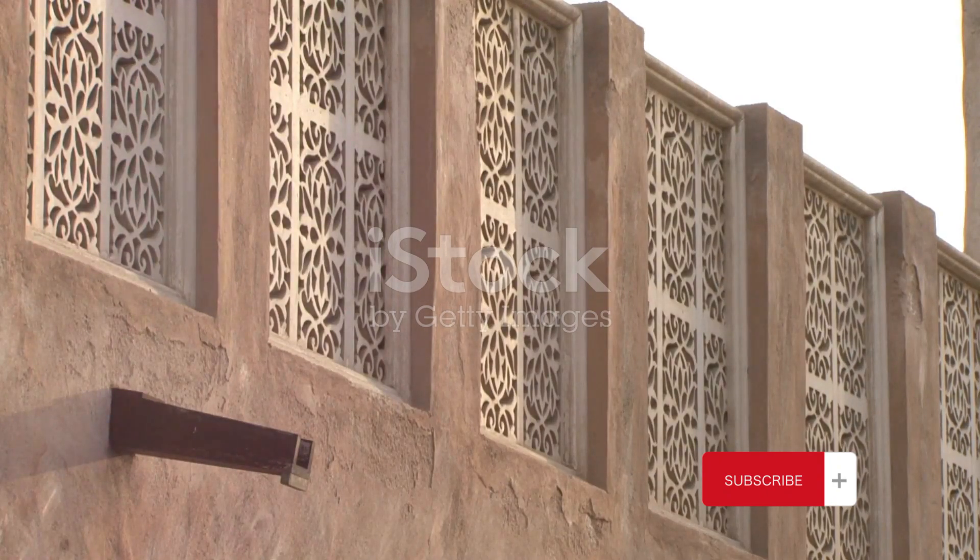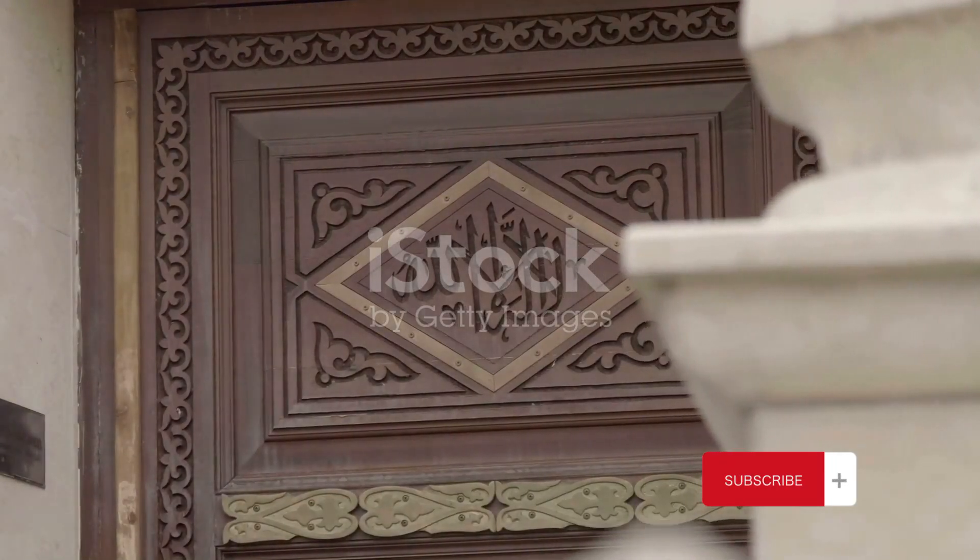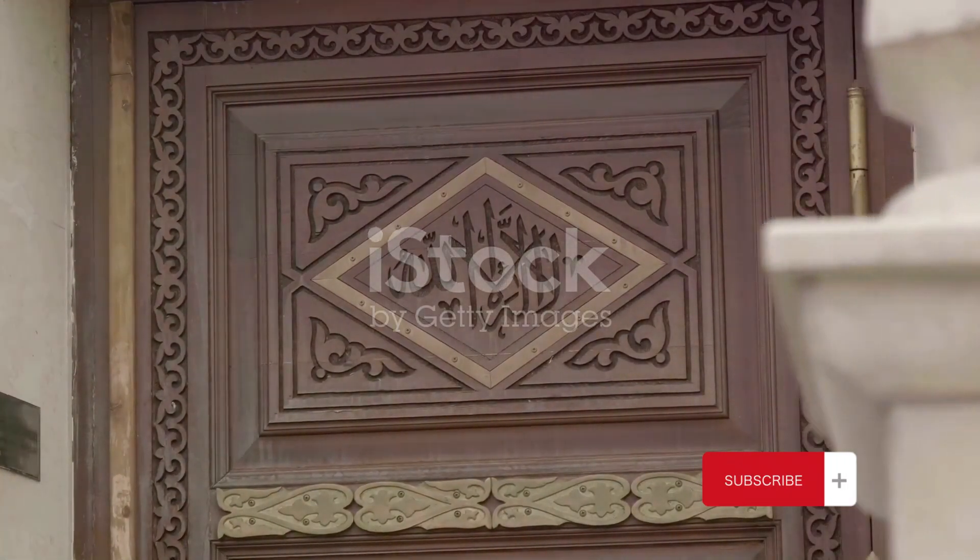Nestled within this ancient city is the old city of Sana'a. Encased within its towering clay walls are hundreds of unique, gingerbread-like houses, each boasting intricate frieze designs that are a distinctive mark of Yemeni architecture.